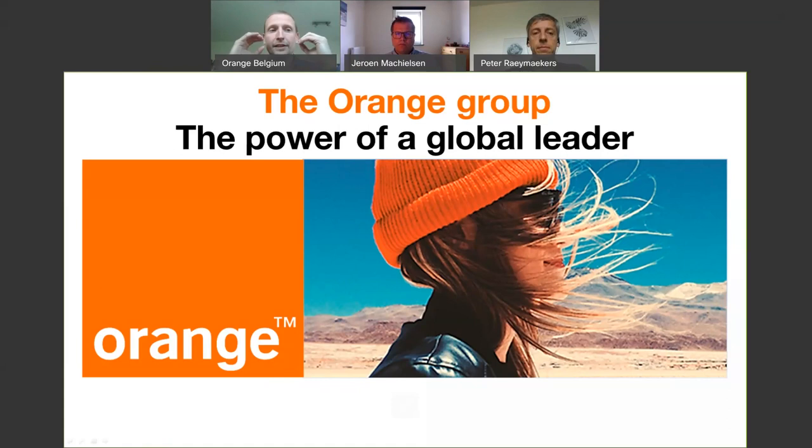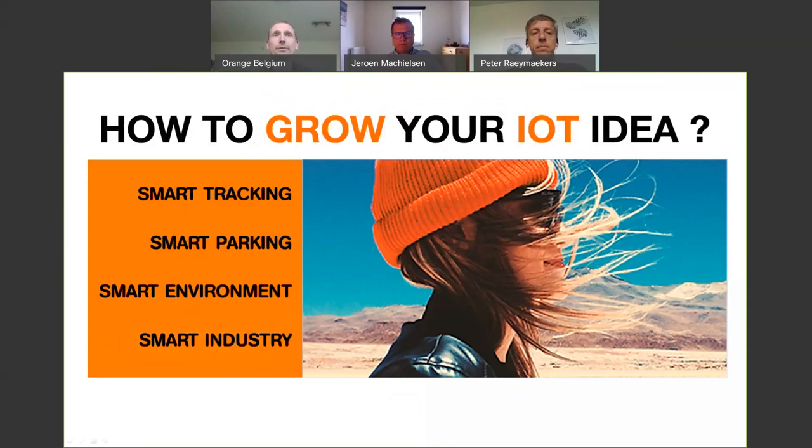Orange has around 50 million IoT cards active around the world, and Orange Belgium is managing 10% of them. Innovation is in Orange Belgium's DNA and it's very important for them to grow in the future. We have the support of the group, and one of those innovative areas in which we are active now is IoT. Welcome to the webinar: how to grow your IoT idea.